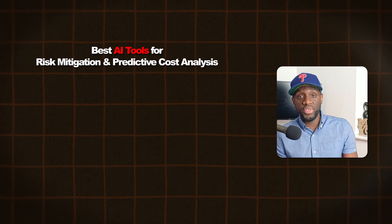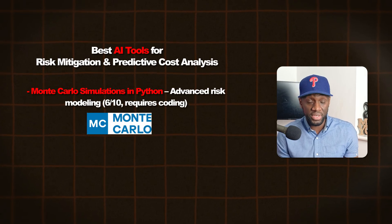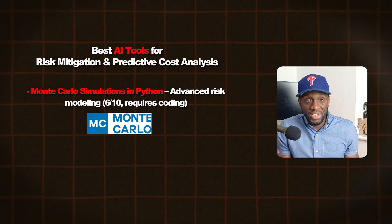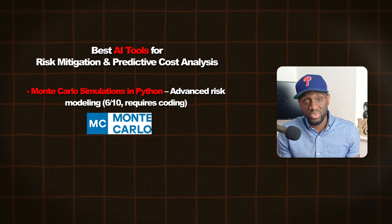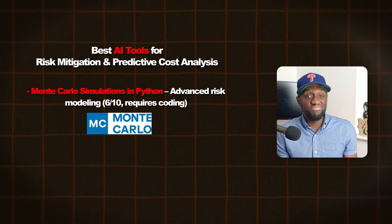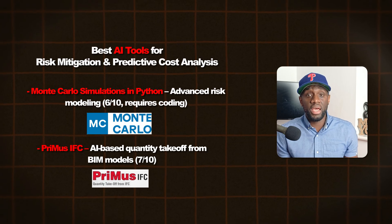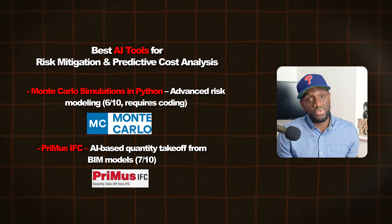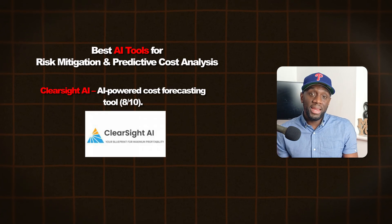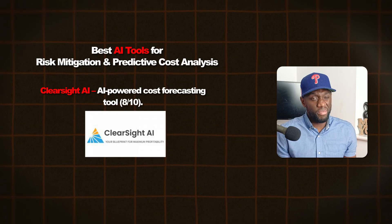The best AI tools for this type of work: Monte Carlo simulations in Python — this is advanced risk modelling, but the user friendliness is low because you need to know some coding. I'll give it about three or four out of ten. Next, Primus IFC — an AI-based quantity surveying takeoff tool that takes off from BIM models, seven out of ten for user friendliness. Next, ClareSight AI — an AI-powered cost forecasting tool, user friendliness rating of about eight out of ten.